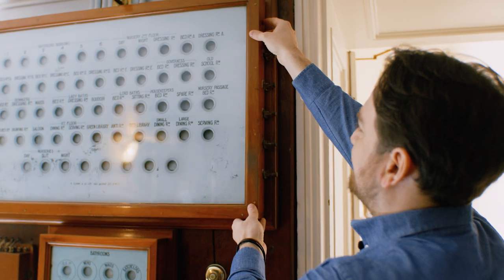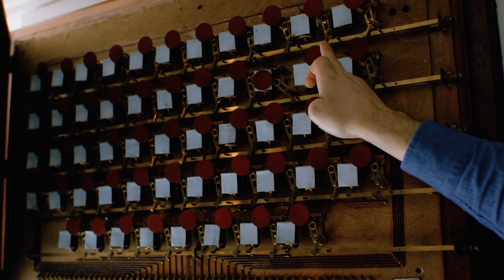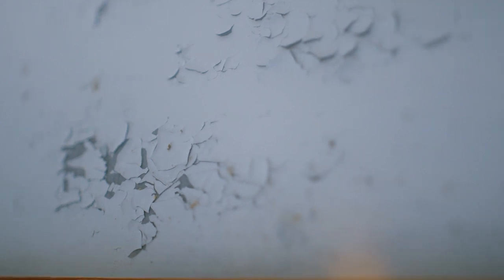If I open the bell board up we can see some of the intricate mechanism inside. A button would be pushed in the relevant room, a red disc would fall into the window, and a bell would ring. The paint on the bell board has started to peel off.